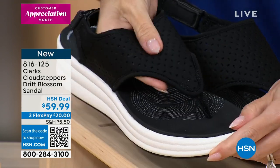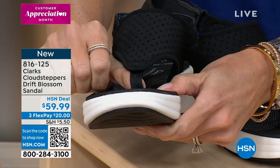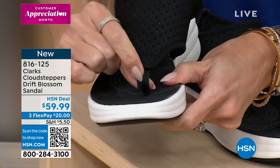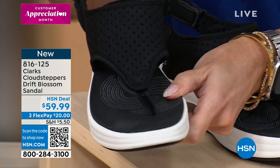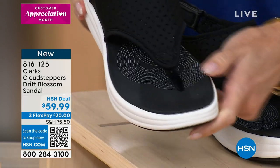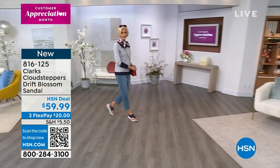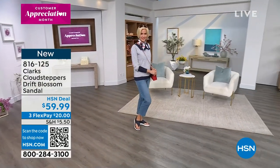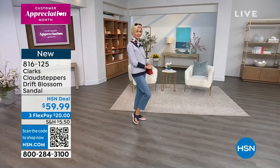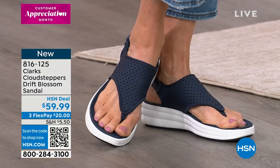Valerie's showing that toe post — that seam is on the outside. So if you're looking at it going, it's going to rub my toe, it doesn't. It's smooth on the inside and the seam is on the outside. And all of that breathability — the top of it is so soft. It feels almost like a neoprene mesh, like a thinner neoprene mesh, which is really flexible and very breathable and super flattering.